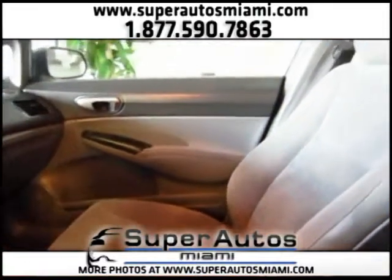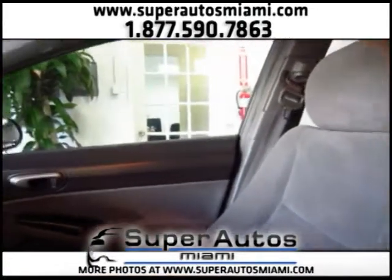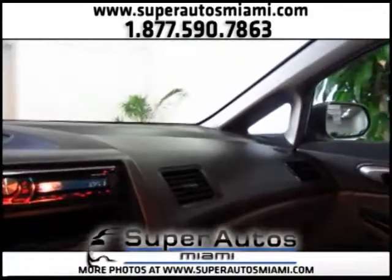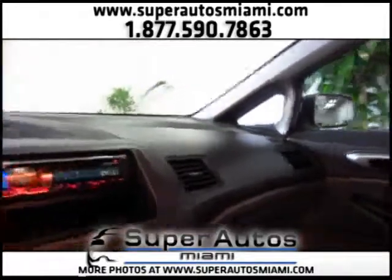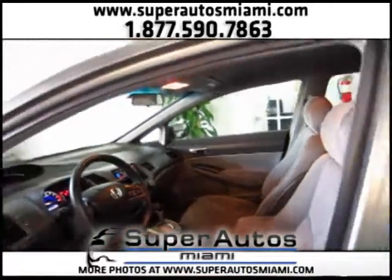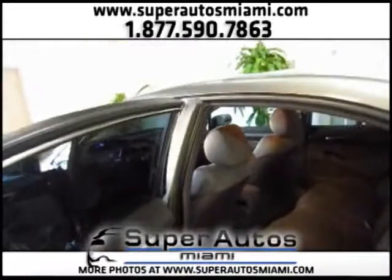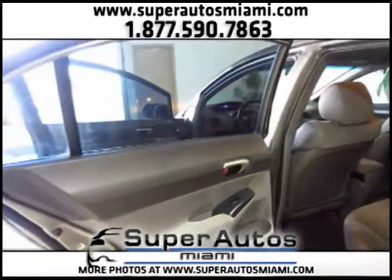Now let's take a look at the passenger seat. Look how clean this Honda Civic is. If you are looking for a car that is fuel efficient, reliable, easy to maintain, and you don't want to spend $20,000–$30,000, this is the car. The Honda Civic is one of the most efficient small sedans in the market.